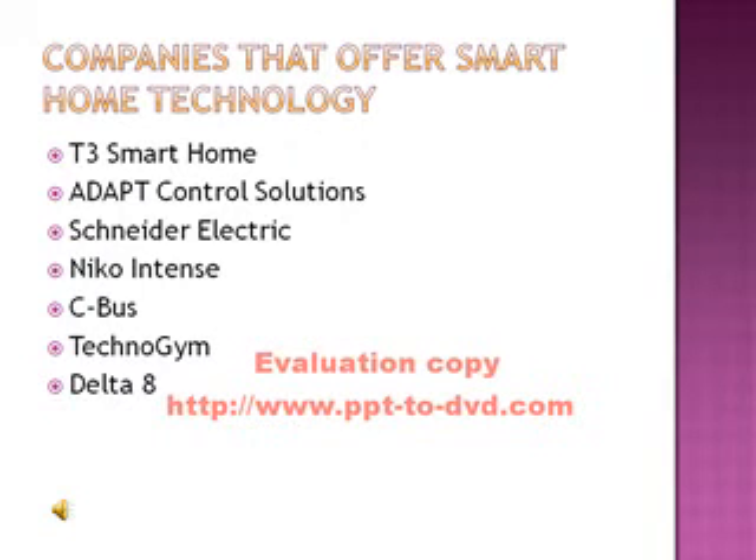Companies that offer smart home technology are T3 Smart Home, ADAPT Control Solutions, Schneider Electric, Nyko Intense, Seabus, Techno Gem, and Delta 8.